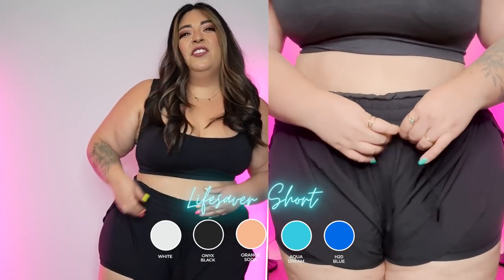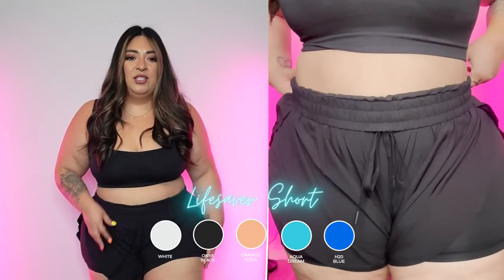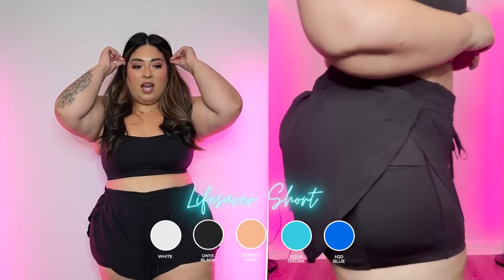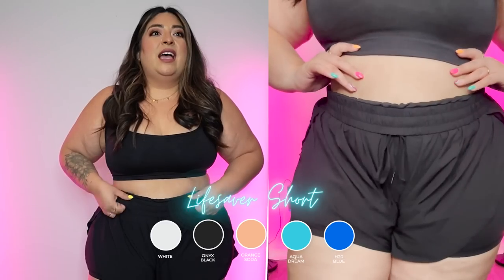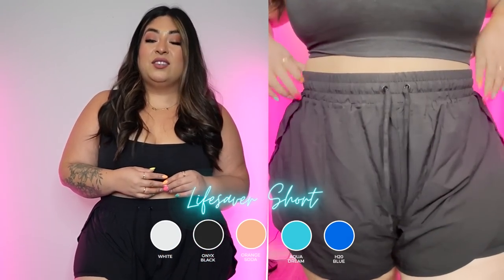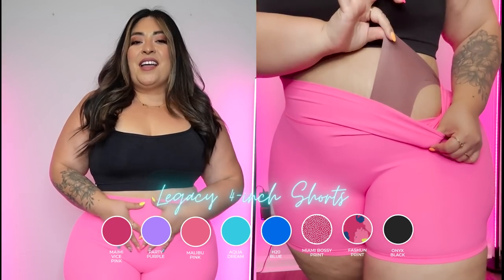For running errands, being around the house, or a hot girl walk I think these work great — when walking they stay pretty much in place. It's bending and squatting that makes them ride up. These shorts are tricky because the jump from large to XL is significant — large is way too tight, XL is too big. I wish there was a size in between. But I do catch myself wearing them more often, so Lifesaver shorts for me.